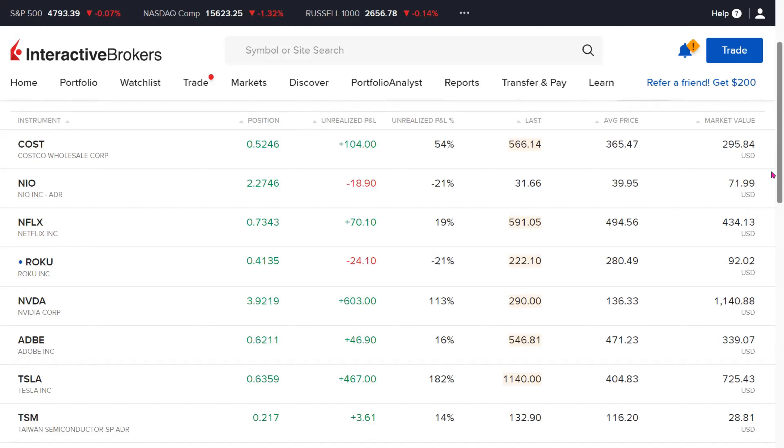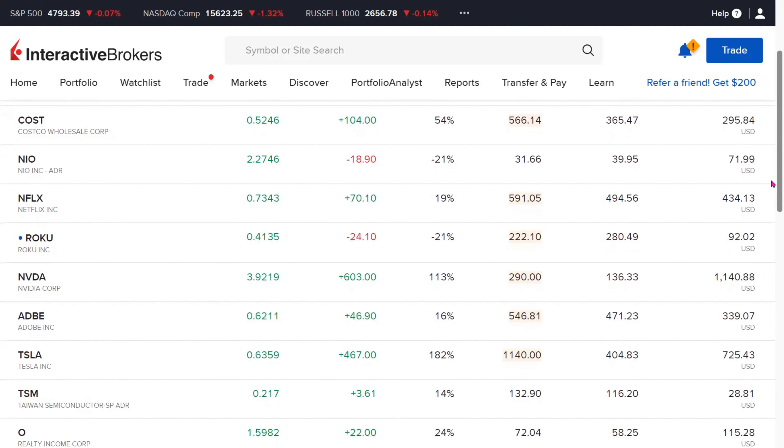Adobe is another holding on our list. We have 0.62 fractional shares. It is showing a positive return of 16% or $46.90.